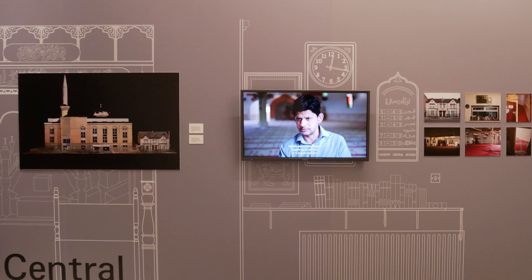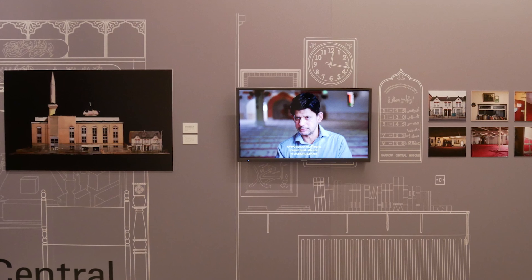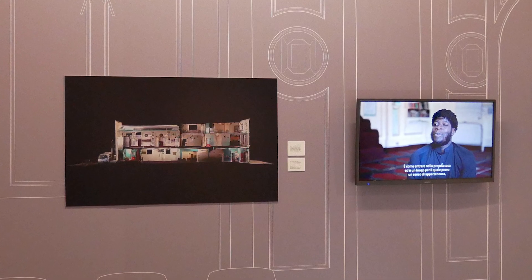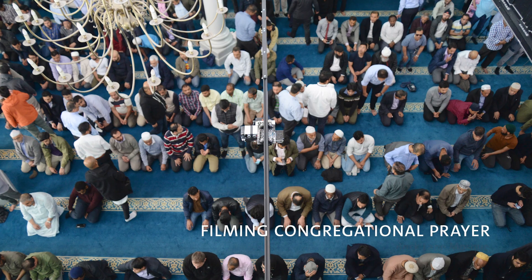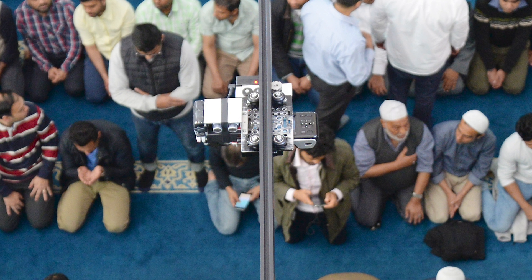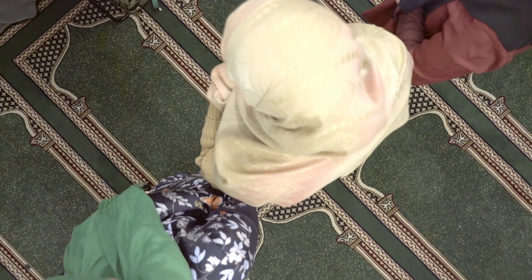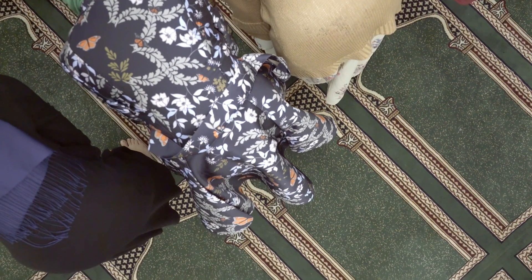Within the exhibition there are video screens showing footage of people who use the mosques — congregants and community members talking about how they use the mosque and the significance of the building to them. There is also footage from the film that Julie Marsh has made within each of these spaces. Julie Marsh is a filmmaker working with the communities, visually representing and recording their practices of worship.